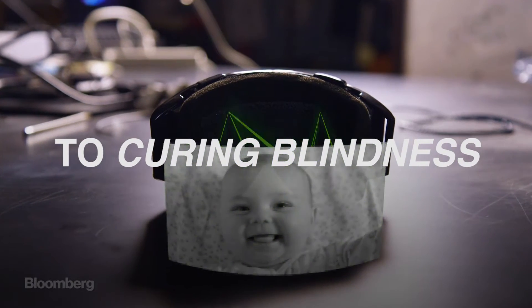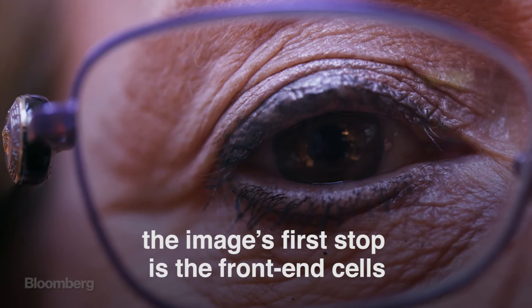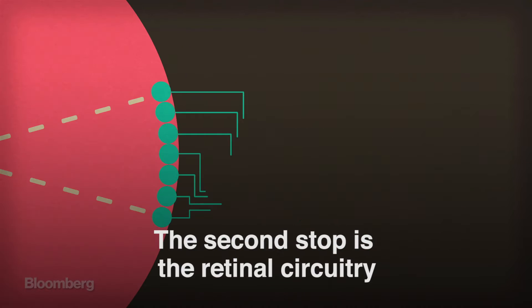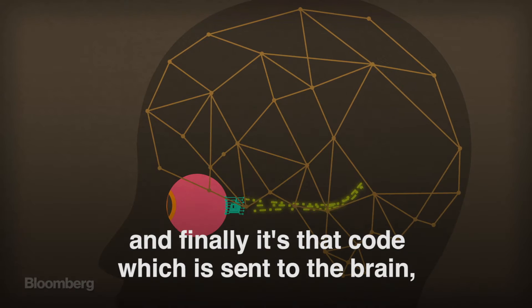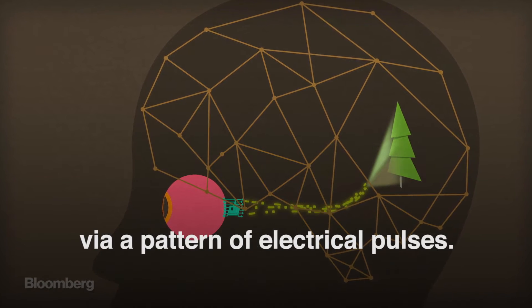Code is the key to curing blindness. When you look at something, the image's first stop is the front end cells on the retina called photoreceptors. The second stop is the retinal circuitry that works to convert that information into code. And finally, it's that code which is sent to the brain via a pattern of electrical pulses.